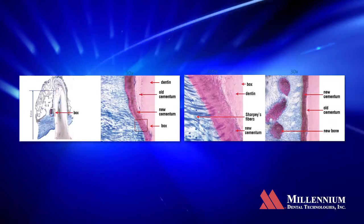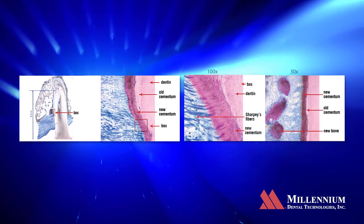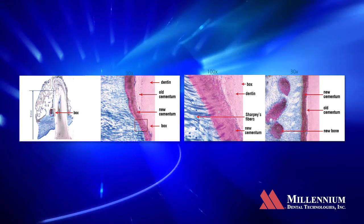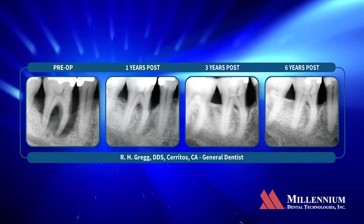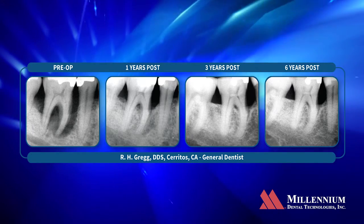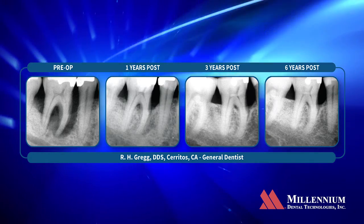The importance of the study is that it validates the claim that Millennium has made based on their clinical and radiographic results of regeneration, because that's a histologic term. The study validates that claim in finding a virtually universal occurrence of new cementum and new connective tissue attachment to the tooth, which is totally different than most other healing processes from periodontal therapy.